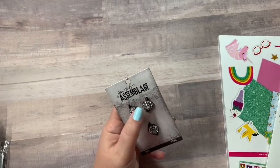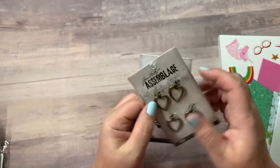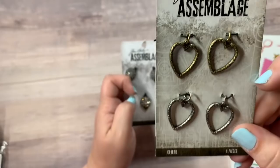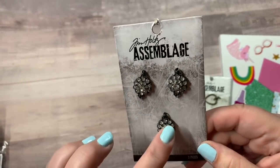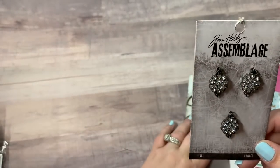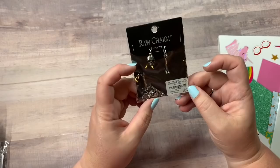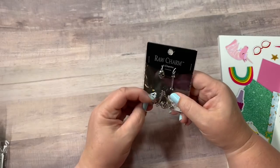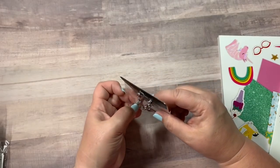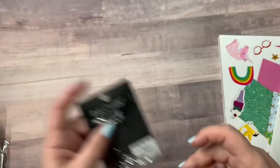I got a couple of Tim Holtz assemblage pieces. These are both $1.99. This one has four hearts — two gold and two silver. And then this one has these three little really cute brooch-like pendants. So those will be great for charms. And then I got this little skull and crossbones for $1.79, because somebody has asked me to make them a custom Halloween TN. I thought those would be great for the charm on the side of it.